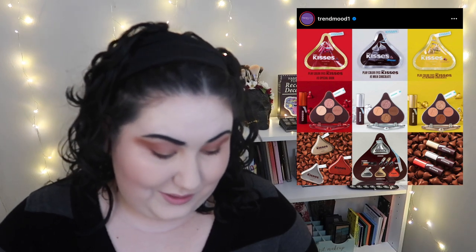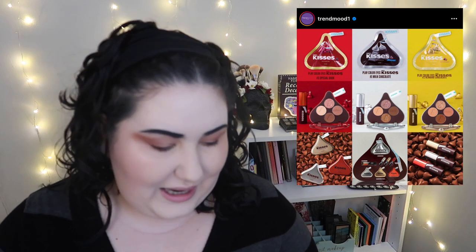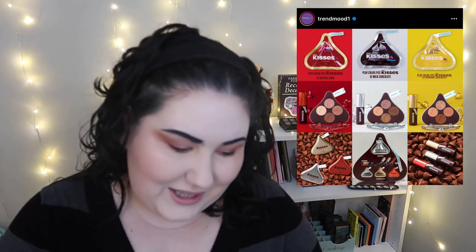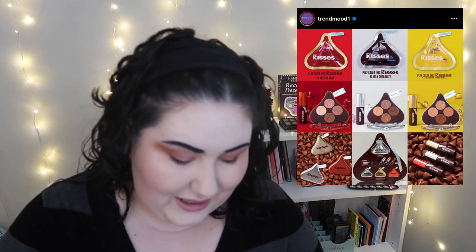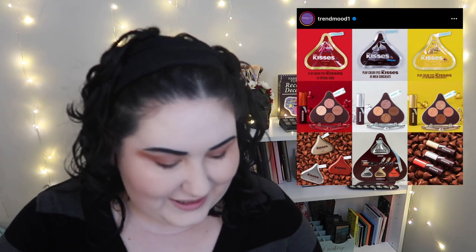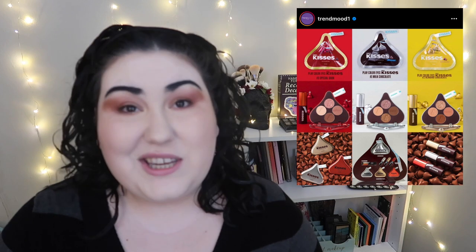For Valentine's Day, it looks like Etude is doing a collab with Hershey's — specifically Hershey's Kisses. These look hella cute. They're neutrals because they're chocolate, so that makes sense. I really like the shape of the palettes and the full kit looks adorable. I'm not going to actually go out and buy these, but they're cute. If any food collab were to make sense, a Hershey's Kiss Valentine's Day collab is right there.